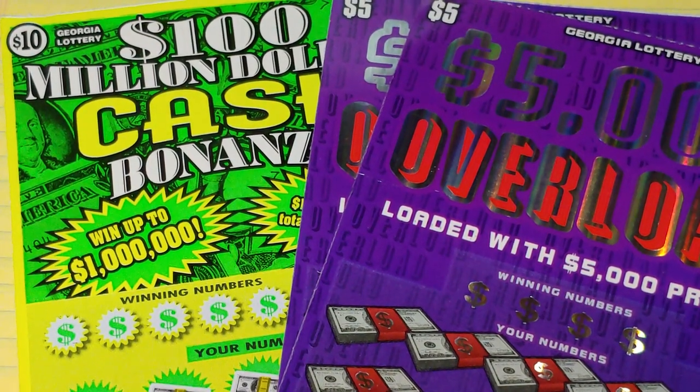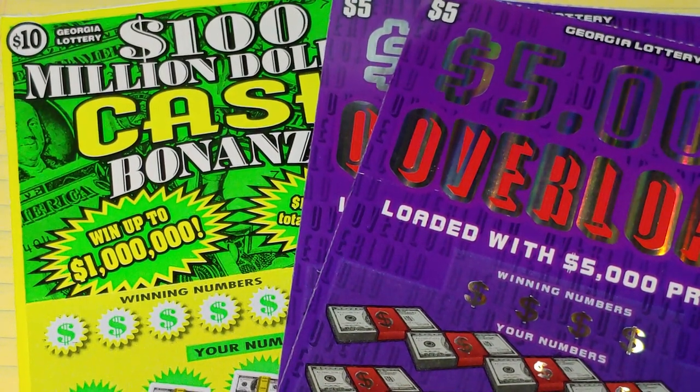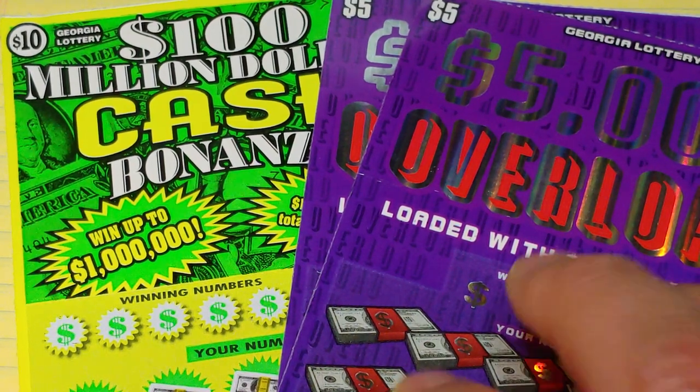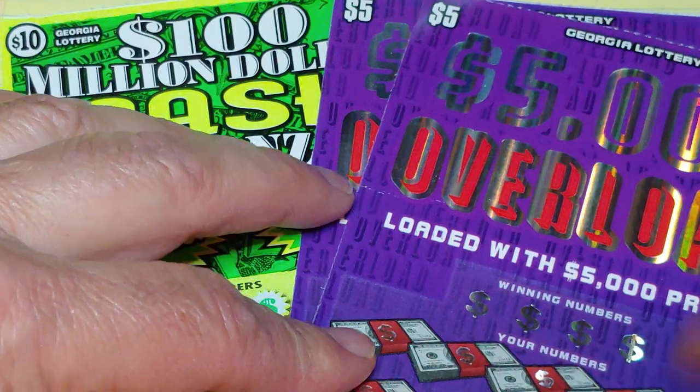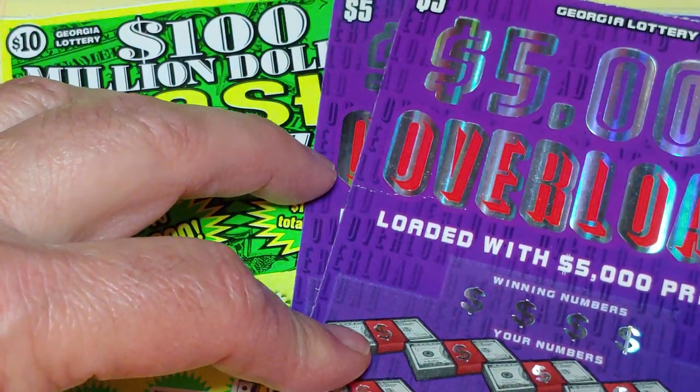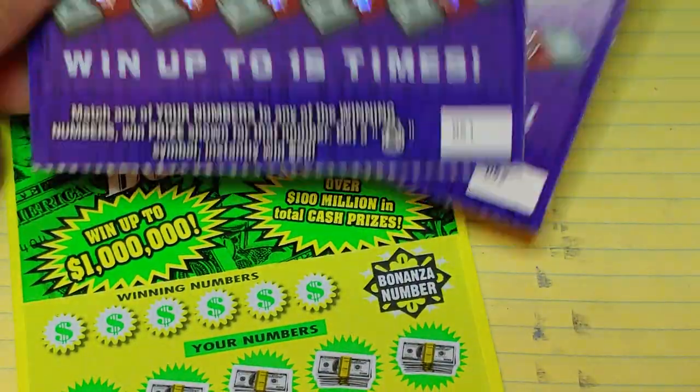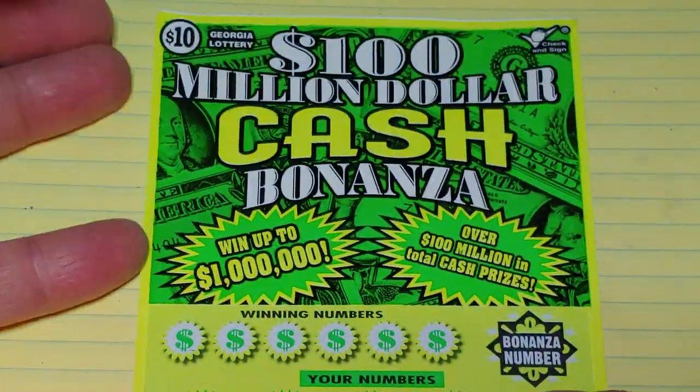Hey YouTube, NJ Scratcher here with $20 worth of Georgia Lottery tickets. My daughter went on vacation and brought these back, so if they win, I'm going to have to find somebody out there that can cash them for me. She got me two of these $5 tickets — this is a $5,000 Overload, tickets number 51 and 52 — and also a $1,000,000 Cash Bonanza, ticket number 22.